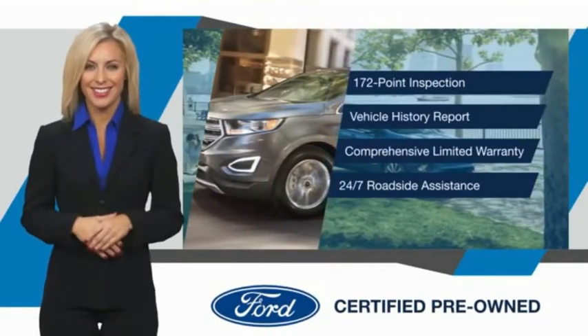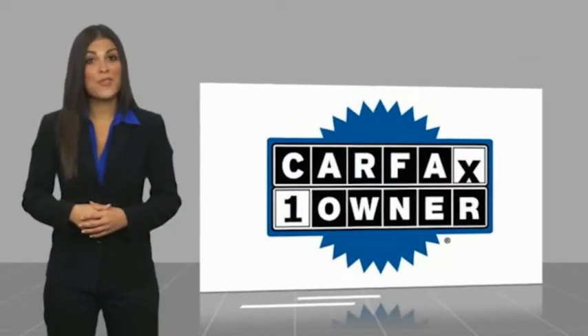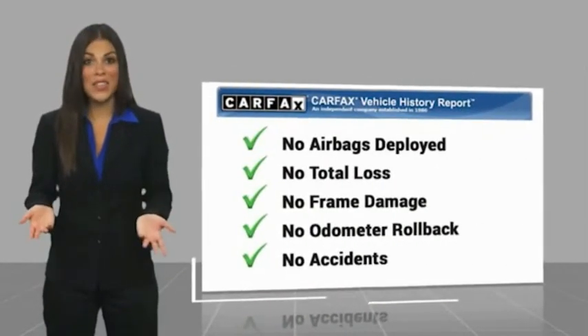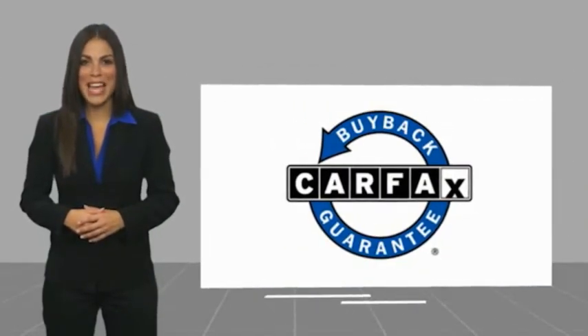See your dealer for details. This is a one-owner vehicle with a Carfax Vehicle History Report. Be sure to find a complimentary copy of this report online or contact the dealership. This vehicle qualifies for the Carfax buy-back guarantee.